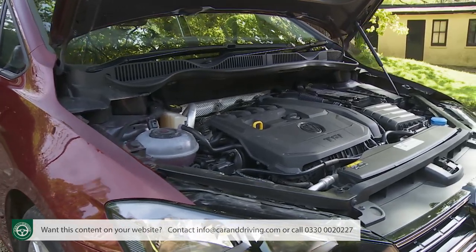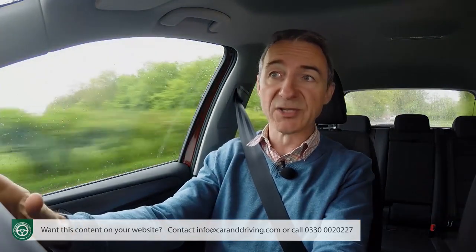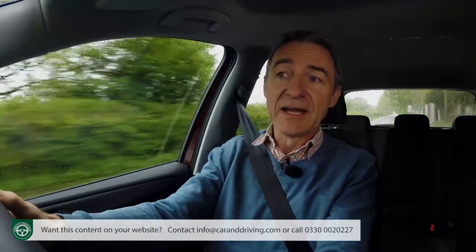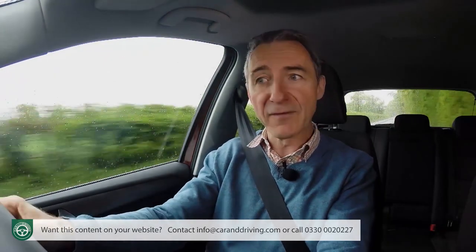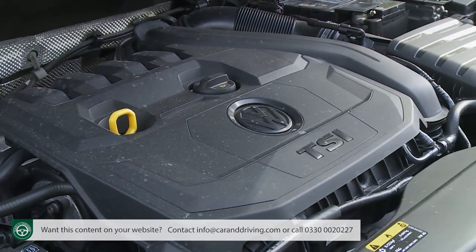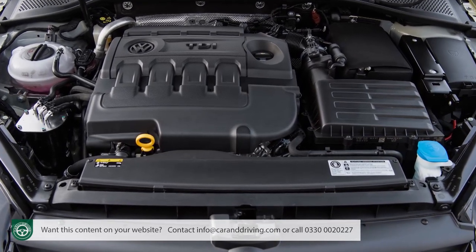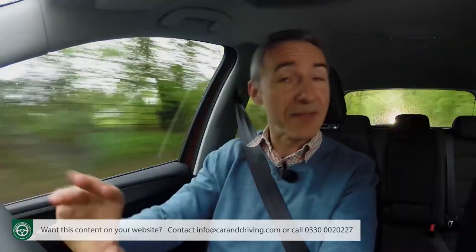The key change with this revised Golf SV lies beneath the bonnet, where the entire petrol engine lineup is different to the one we saw when this car was first launched. That old 1.2-litre TSI unit has given way to the Volkswagen Group's now familiar three-cylinder 1-litre TSI engine, offered in 85 and 110 PS guises. Your alternative petrol option is the 1.5-litre TSI EVO unit. That replaces the old 1.4-litre TSI variant, and it's mainly offered with 130 PS, although you can have a 150 PS version at the top of the range. The TDI diesel selections are a 1.6 TDI at 115 PS and a 2-litre TDI 150 PS power plant.